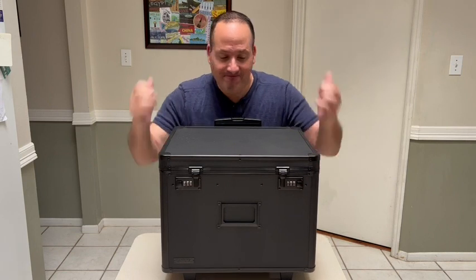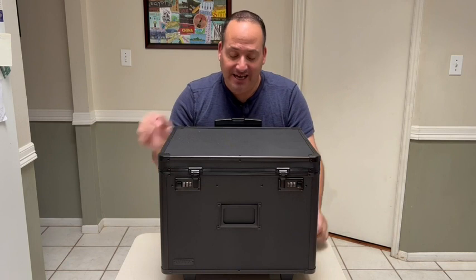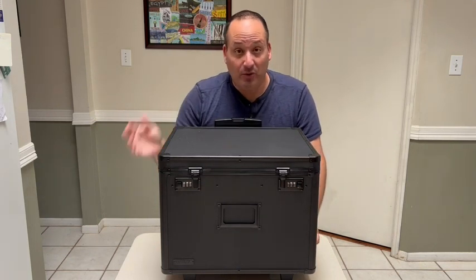So first of all what I like about it: it's sturdy. It's got these convenient handles on the side and a telescoping handle here in the back to move it around, and it has wheels on the bottom.